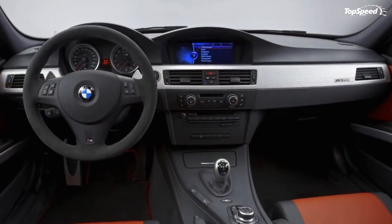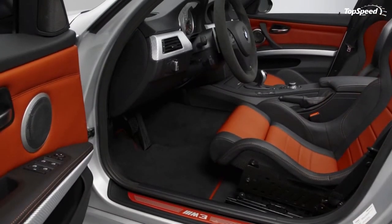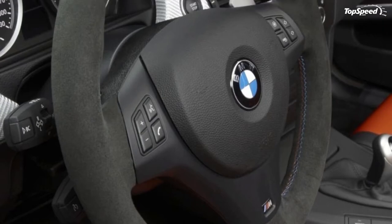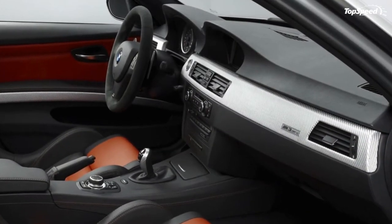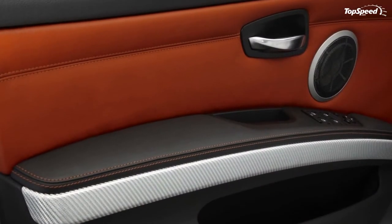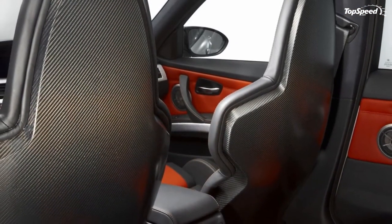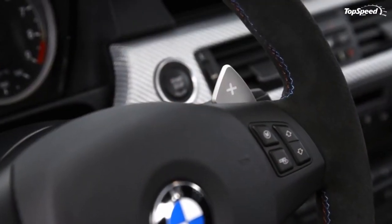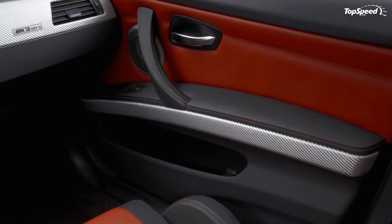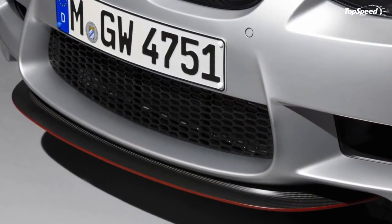Under the hood of the M3 CRT is the same engine found in the M3 GTS: a 4,360cc V8 that delivers a total of 450 hp at 8,300 rpm and a peak torque of 324 lb-ft at 3,750 rpm. The car delivers a weight to power ratio of 4.8 kg per kW, which will sprint the car from 0 to 60 mph in 4.4 seconds and achieve a top speed of 180 mph. This engine is mated to a 7-speed MDCT DriveLogic transmission, which allows for an uninterrupted flow of power through gear changes to deliver extremely dynamic acceleration.